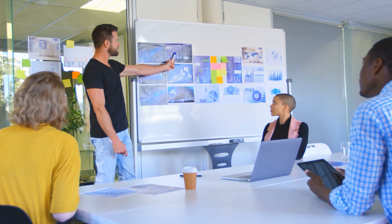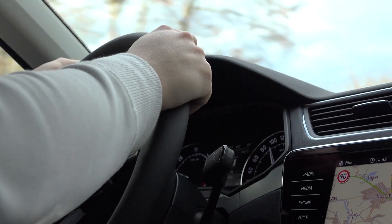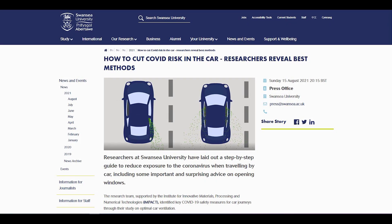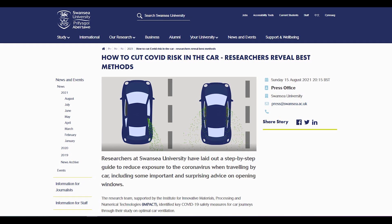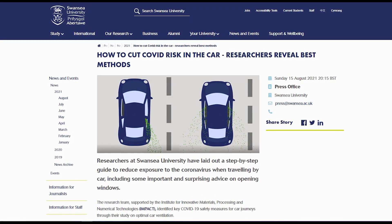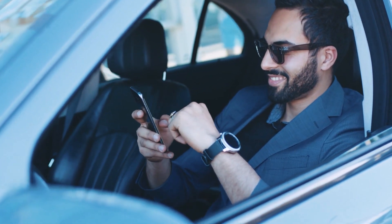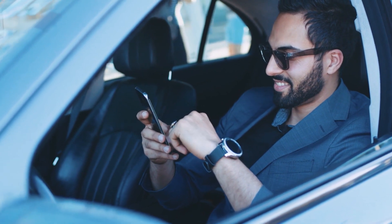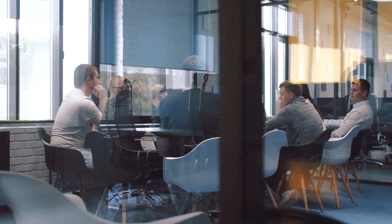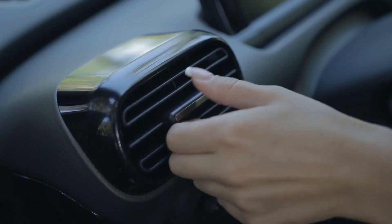But the idea of indoor settings is not limited to homes and workplaces. The insides of cars are considered as well due to an enclosed space. This is why researchers at Swansea University laid out a step-by-step guide for reducing coronavirus exposure when traveling by car. The team identified key COVID-19 safety measures for car journeys, determined in their study on optimal car ventilation.